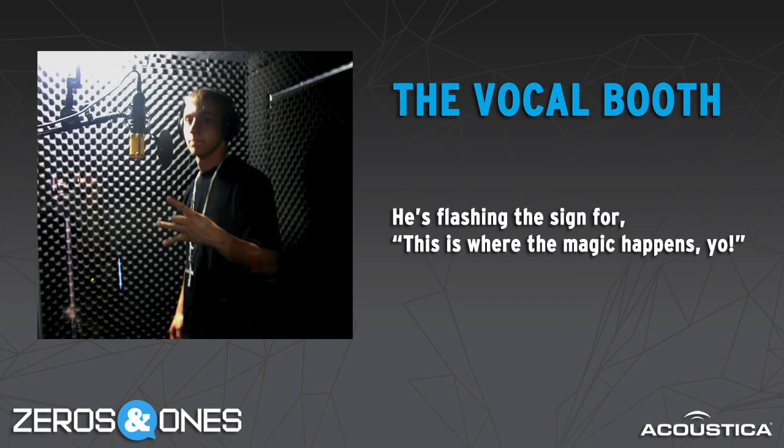This takes us to our next topic: vocal booths. A lot of people like to record vocals in a vocal booth, and often you improvise by throwing people in closets or little tiny rooms. This can be problematic. If you're in a little room with walls that are really close together and no damping, you'll get that standing wave problem really badly — it's like being in a shower, and that sounds terrible.